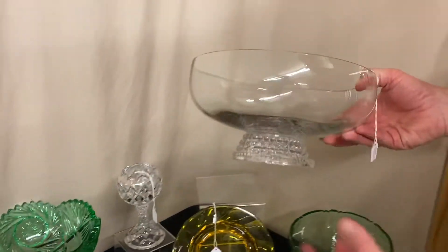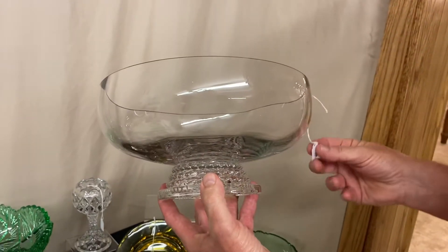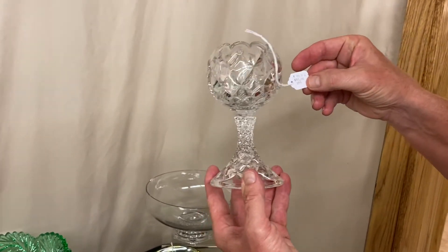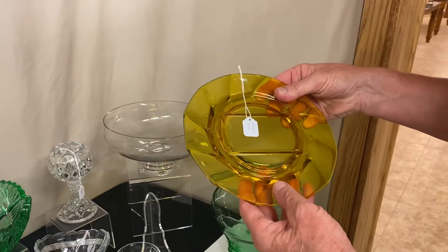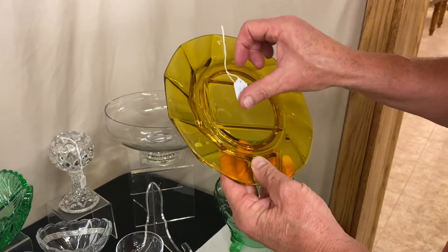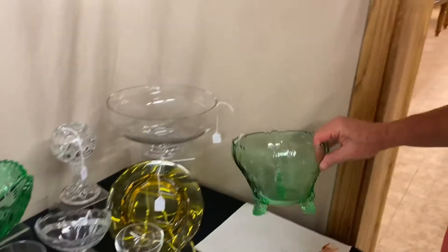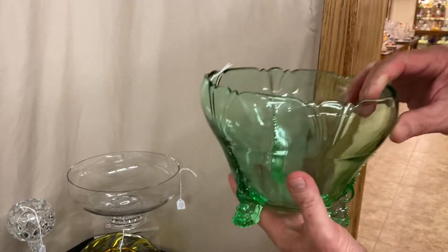Starting in the corner: first item is a Gascony Floral Bowl in crystal — very nice, factory ground on top with a nice edge all the way around, $125. Next, a Pillows footed rose bowl marked in the center on the inside, $85. Then a Twist eight-inch Marigold craft cheese plate with slight crazing — looks very good, $125.